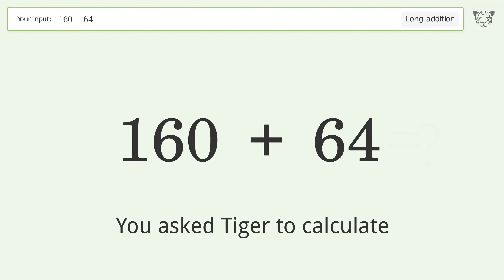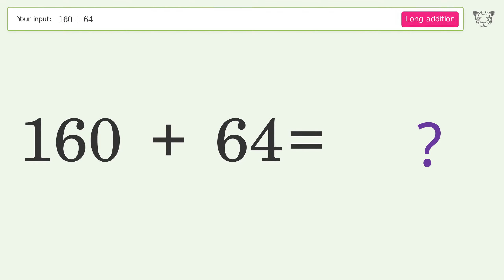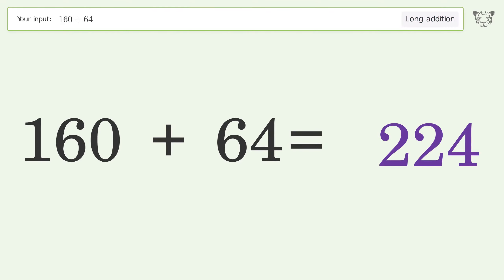You asked Tiger to calculate. This deals with long addition; the final result is 224.